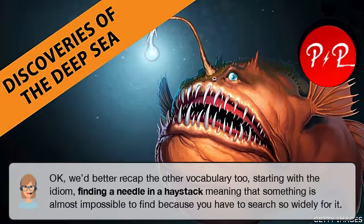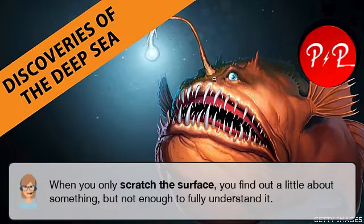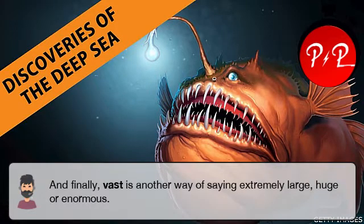OK, we'd better recap the other vocabulary too, starting with the idiom finding a needle in a haystack, meaning that something is almost impossible to find because you have to search so widely for it. If something is thin on the ground, there is very little of it. But if it's abundant, there's plenty or more than enough. When you only scratch the surface, you find out a little about something but not enough to fully understand it. And finally, vast is another way of saying extremely large, huge or enormous.